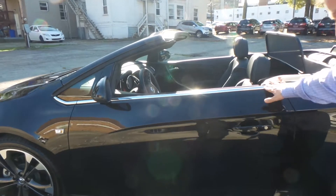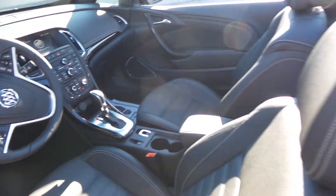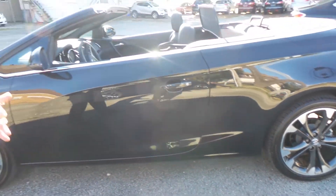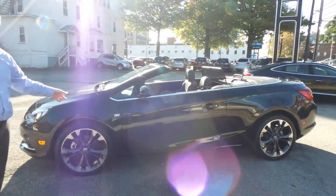All the metallic in the finish, the rims on this thing just make this car look so perfect. And of course, with the Buick, you're going to expect that luxury ride — and on the 2016 Cascada, you're going to get that.